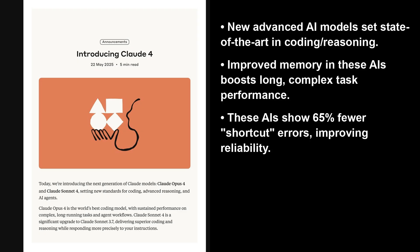That's a benchmark evaluating performance on software engineering tasks. These models also boast improved memory, better instruction following, and extended thinking mode, and they've made Claude Code generally available for developers.